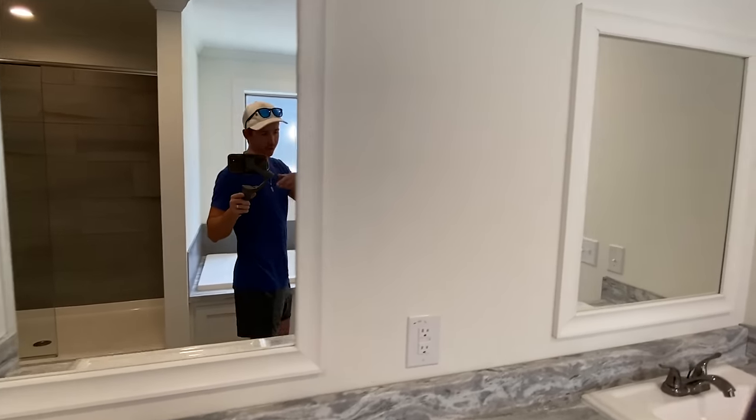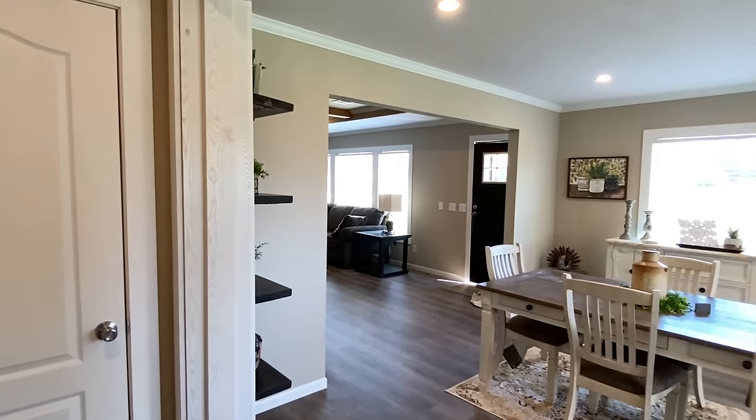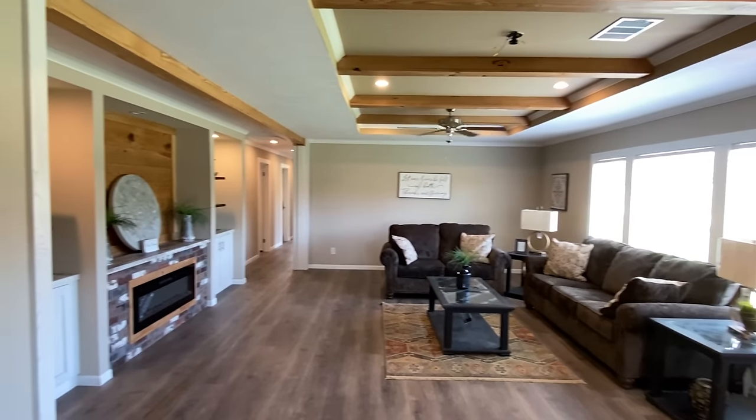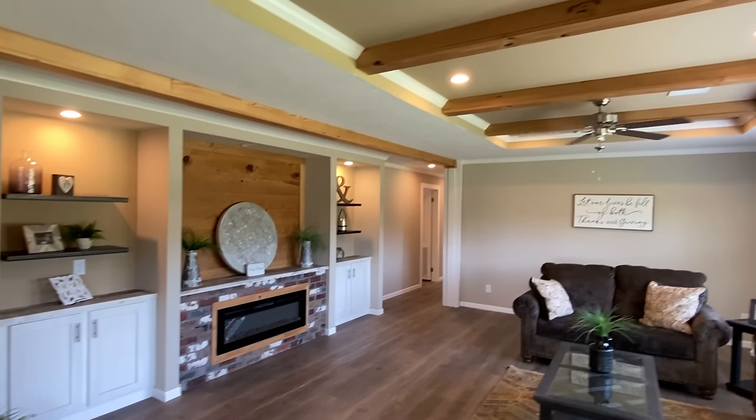Spectacular! Thank you all so much for watching. If you haven't dropped a like, please consider doing that. Don't forget to subscribe and hit the notification bell, and share this video with someone — maybe friends or family around this area. Now, I'm back from doing those new models I was telling you about at the end of the last video — crazy floor plans, every single one of them floor plans I've never toured. I think a lot of y'all probably haven't seen them either, so I'm pretty anxious. I'll probably start putting some out next week. Videos come out Tuesday, Thursday, Saturday at 6:45 Central time.